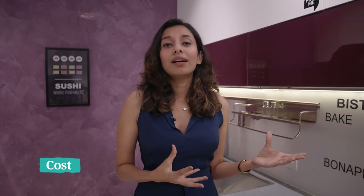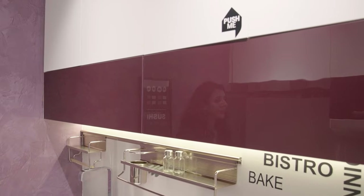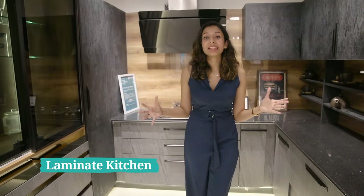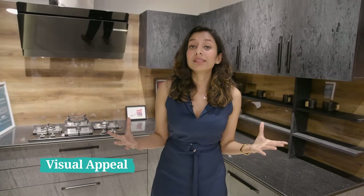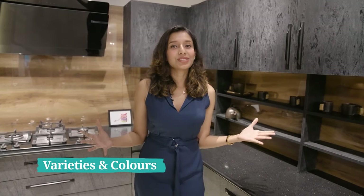The cost of acrylic is slightly more expensive when compared to laminate, but the look and feel of it is absolutely stunning. Here we have a laminate kitchen. Laminate is something that has been in the interior design industry for the longest time. Laminates come in various colours and textures, unlike acrylic — here we also have wooden, stone finish, and more. This particular kitchen is a stone-finished laminate kitchen and it is looking absolutely striking, as you can see.